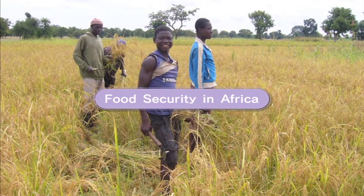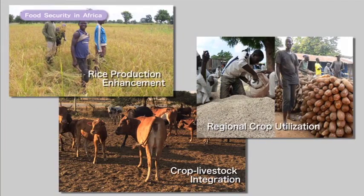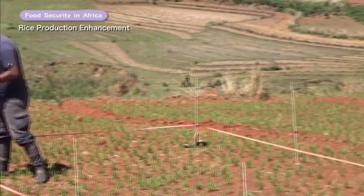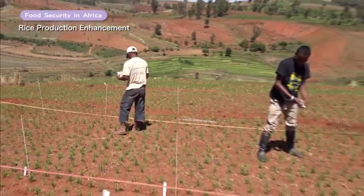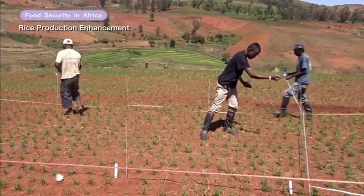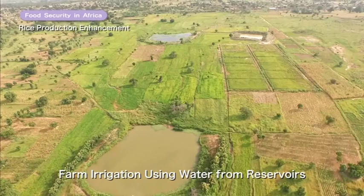The Food Security in Africa project focuses on three technologies for Africa. The first seeks to develop rice strains that are highly productive even in the poor soils of Africa, as well as effective fertilization methods and irrigation technologies.